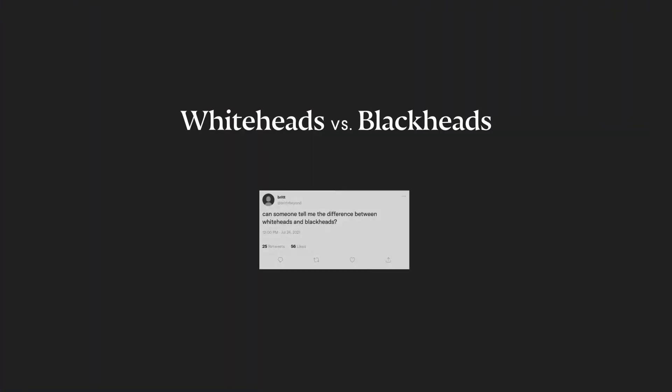My name is Kat, I am a nurse practitioner here at Curology. And I'm Nicole, I'm a physician assistant here at Curology. Today we're going to be talking about one of my all-time favorite topics: whiteheads and blackheads.